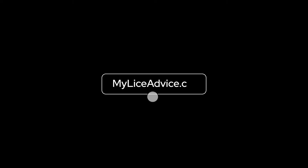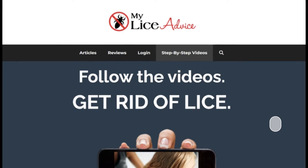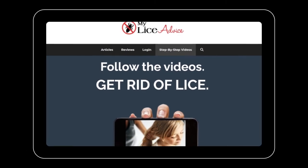If you are finding these nits in your child's hair, then yes, your child has lice, but don't freak out about it. Just go to myliceadvice.com — I have tons of articles there and even a step-by-step video system where I walk you through exactly how to get rid of it.